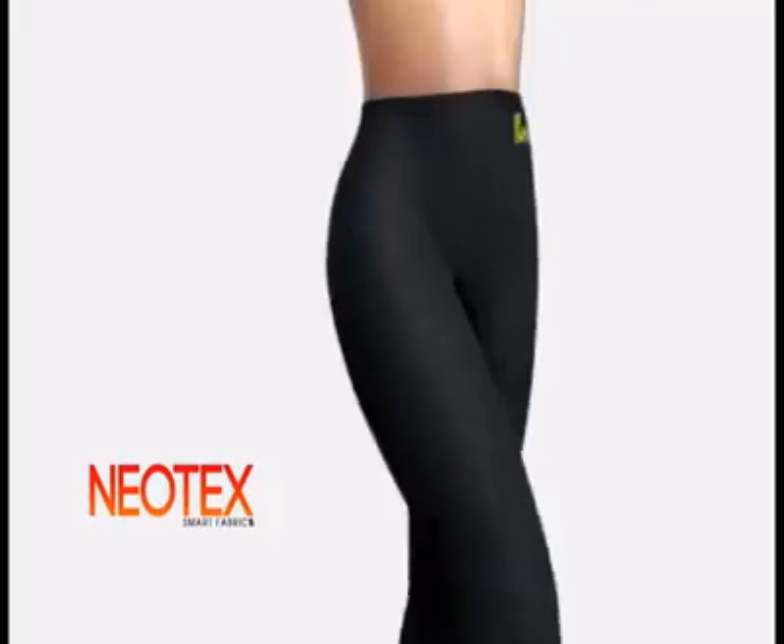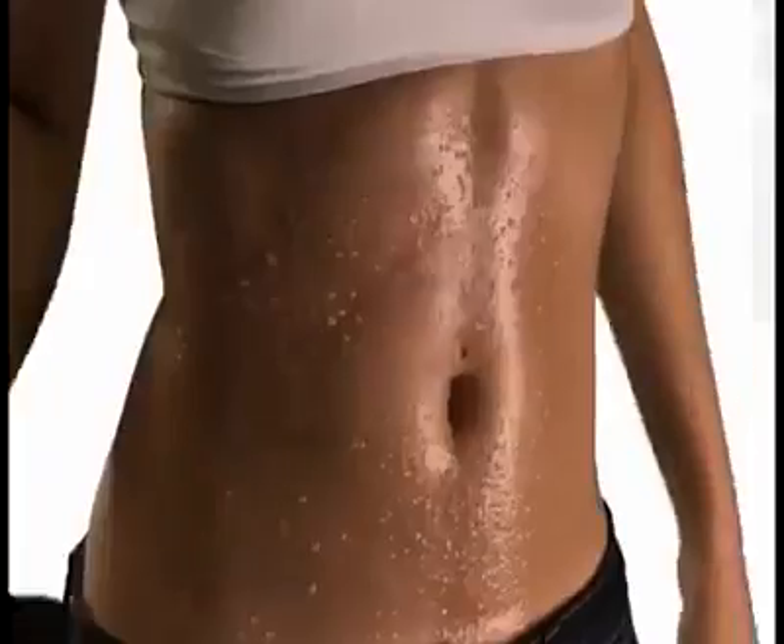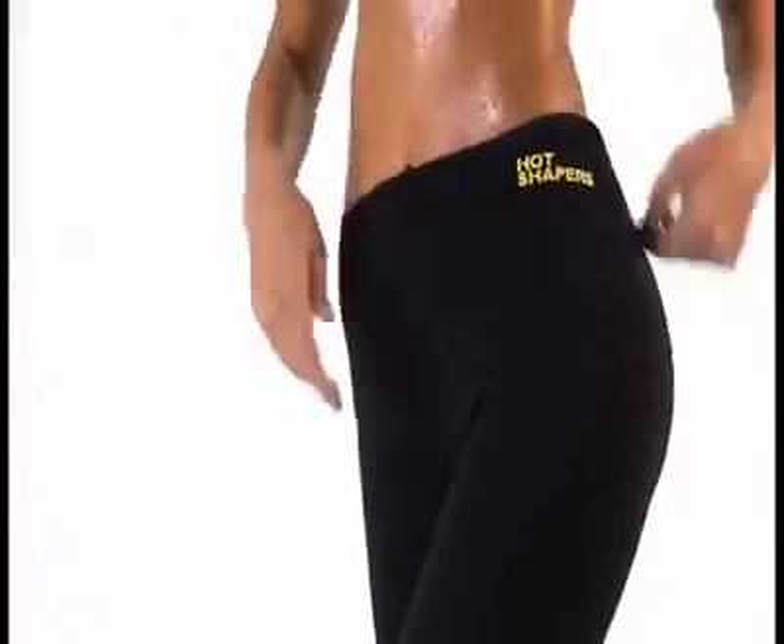Hot Shapers, made of Neotex. Its inner fabric makes you sweat more. Its external fabric absorbs the moisture. You sweat, and Hot Shapers always stays dry.